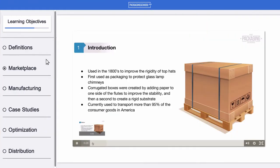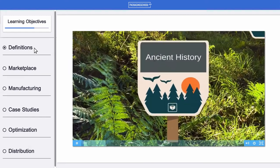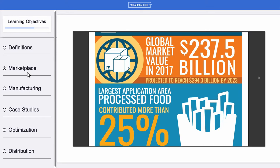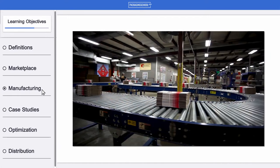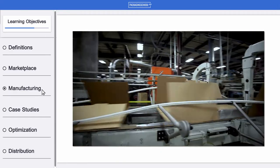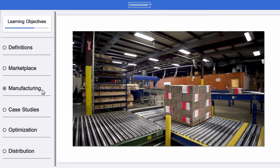We'll start by defining corrugated board so you can understand and recognize standard corrugated container styles. We'll also cover corrugated's far-reaching grasp in the global packaging industry. As we review the manufacturing process for corrugated board, you'll learn about container converting, enhancement treatments, compressive forces, headspace, and more.